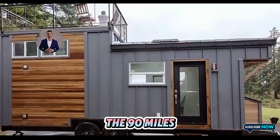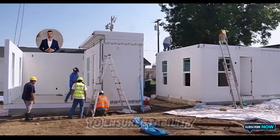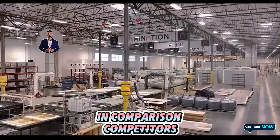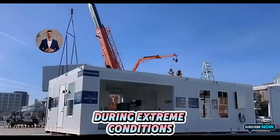a notable improvement over the 90 mph standard most tiny houses meet. The foundation incorporates advanced anchoring systems to ensure stability, even during severe weather events. In comparison, competitors like Tiny Heirloom often use basic anchoring solutions, which may not perform as effectively during extreme conditions.